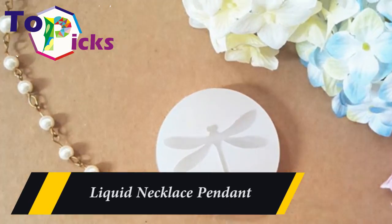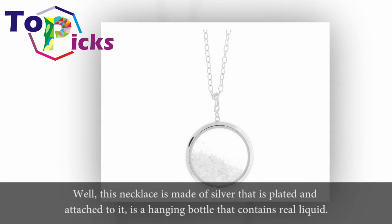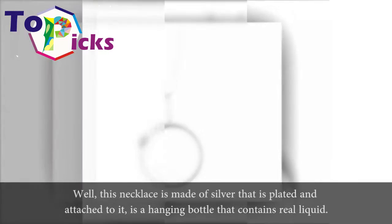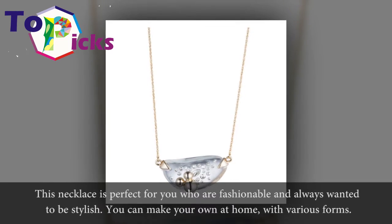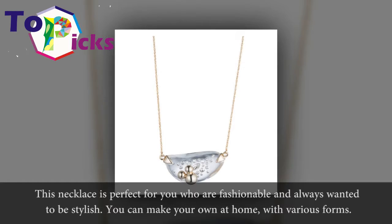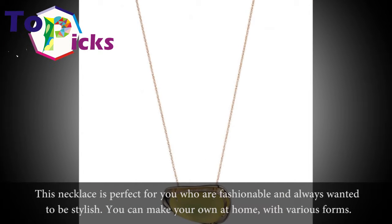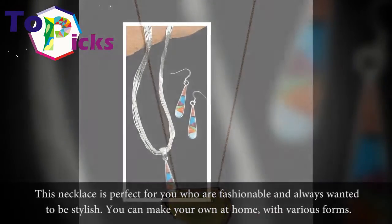Liquid Necklace Pendant. This necklace is made of silver that is plated, and attached to it is a hanging bottle that contains real liquid. This necklace is perfect for you who are fashionable and always wanted to be stylish. You can even make your own at home in various forms.